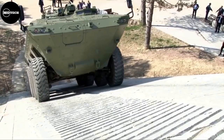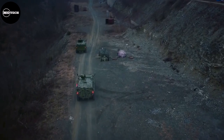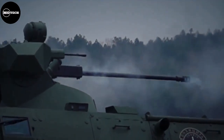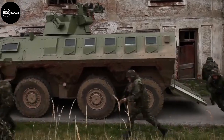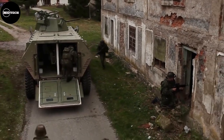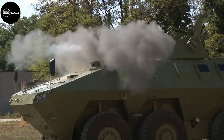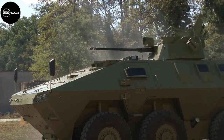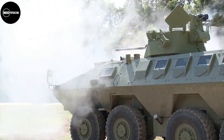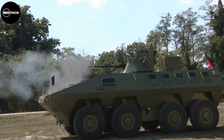The features of LAZAR 2 include a mass of 28,000 kilograms, a diesel engine of 500 horsepower, operational range of 800 kilometers, maximum speed of 100 kilometers per hour, and seating capacity of 12 people with STANAG Level 4 armor protection, increasing up to Level 5 for LAZAR 3. This armored vehicle measures 7.82 meters in length, 2.82 meters in width, and 2.32 meters in height.